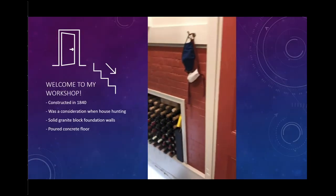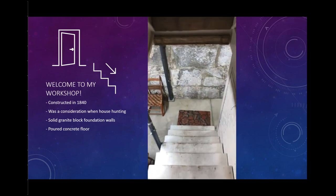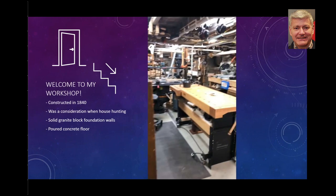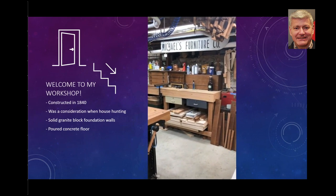Walk with me down into my basement workshop, and I'll give you a bit of a tour as we walk through. You see the granite foundation, the poured concrete floor, and what looks like a somewhat cluttered and chaotic workspace. I'd like to spend a little bit of time explaining how all this fits and comes together.